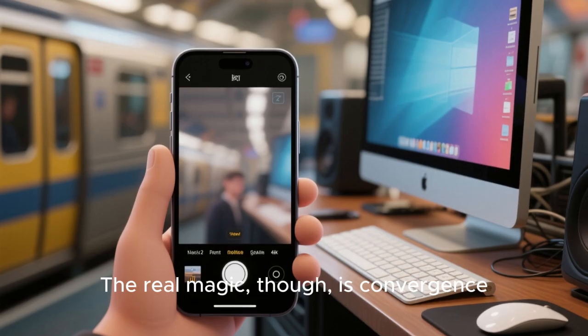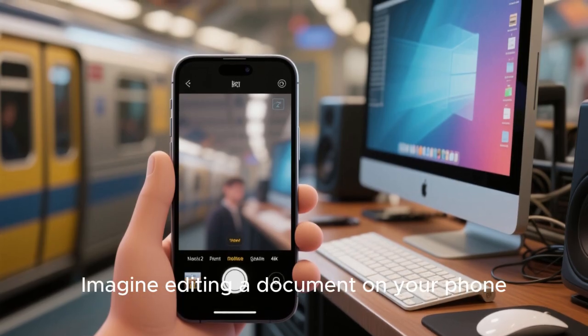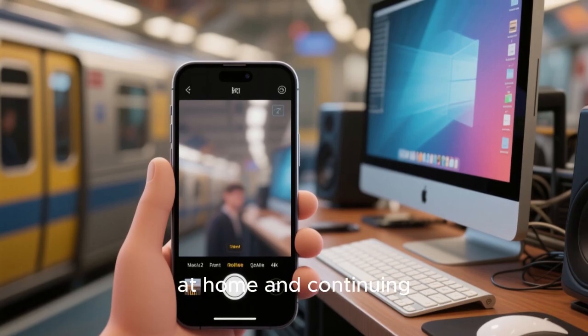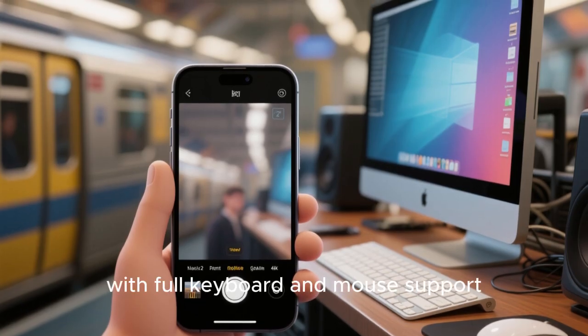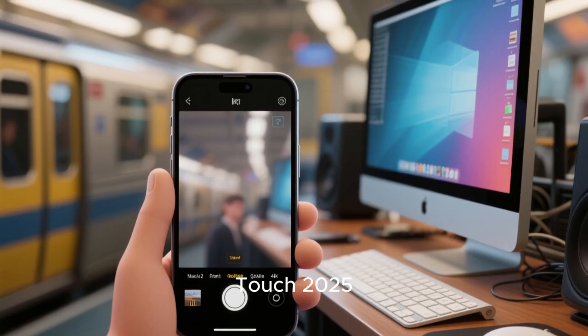The real magic, though, is convergence. Imagine editing a document on your phone during your commute, then docking it to a monitor at home and continuing exactly where you left off with full keyboard and mouse support. That's not a concept anymore — it's reality with Ubuntu Touch 2025.